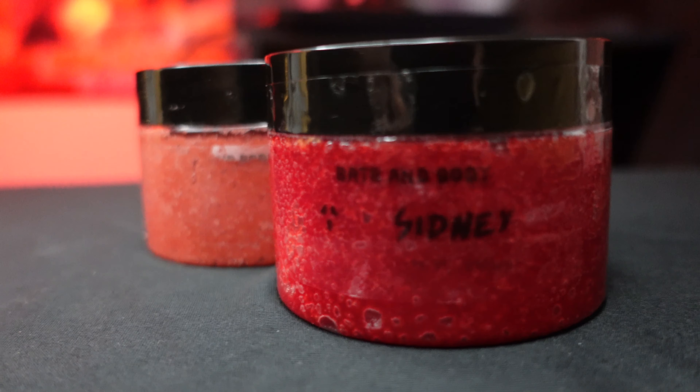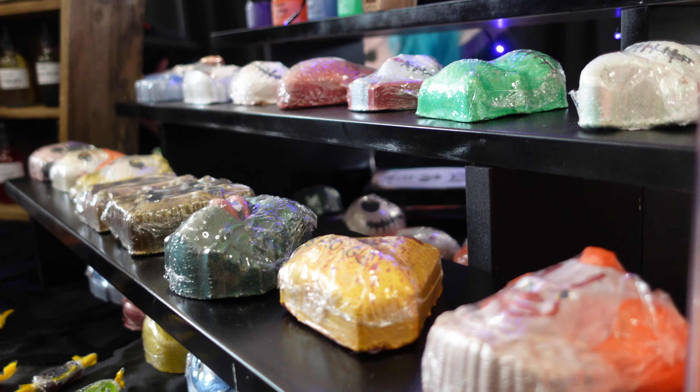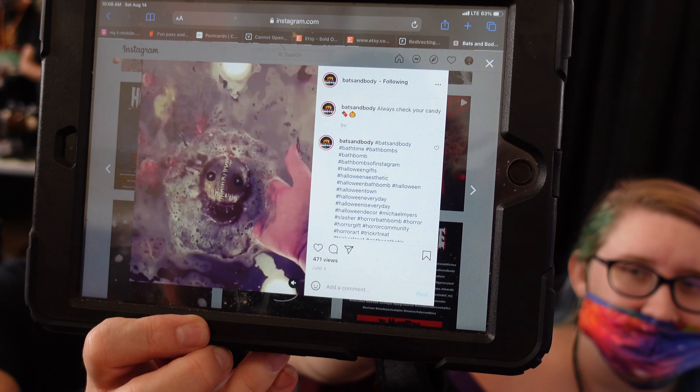The first thing we purchased at Midsummer Scream was this sugar scrub from Bats and Body Works. The stickers faded away, but although it looks kind of dry, I guarantee it functions amazingly. This is by far the best sugar scrub I've ever used — I fell in love with them in 2020 and I've tried sugar soaps and salt scrubs, but these are the best. Marlene also got one called Sydney, based off the Scream films, and it looks like blood when you apply it. When you put them on, it looks like you're bleeding in the shower.